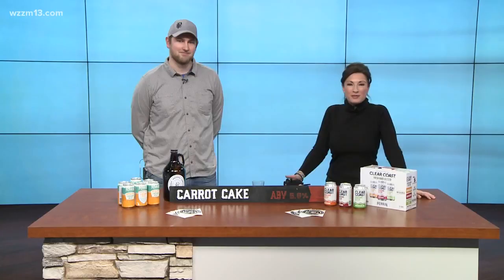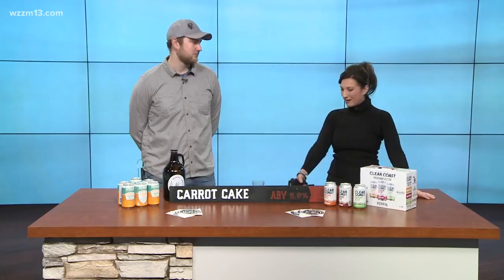Looking for a new favorite adult beverage? It is time to head to Perrin. Connor Klopsik, brewer at Perrin Brewing, is here to show off the newest flavor, which I'm really intrigued by. It is Carrot Cake Cream Ale.